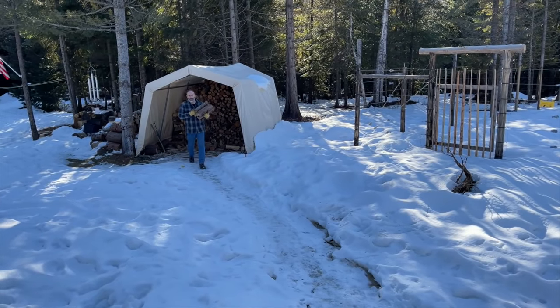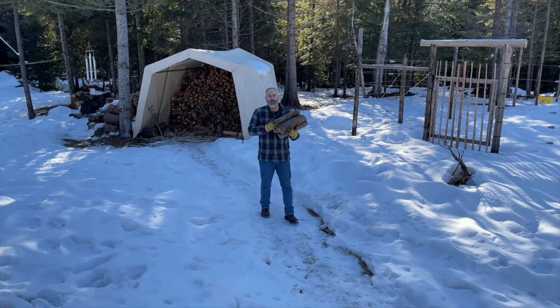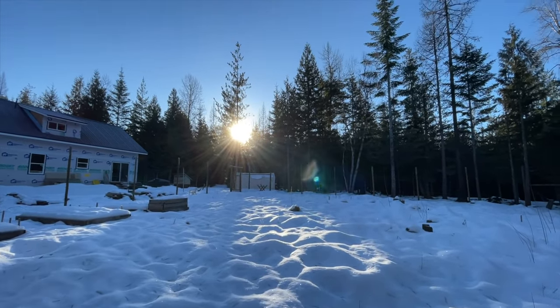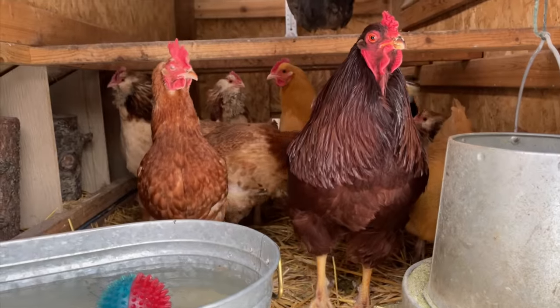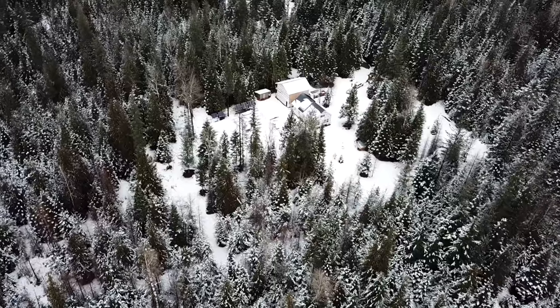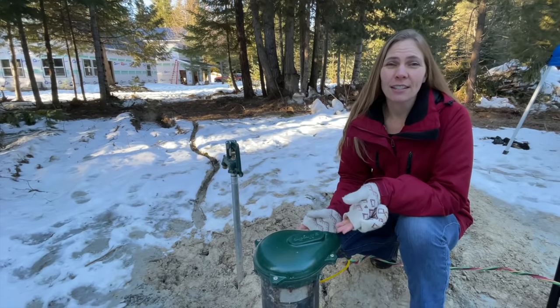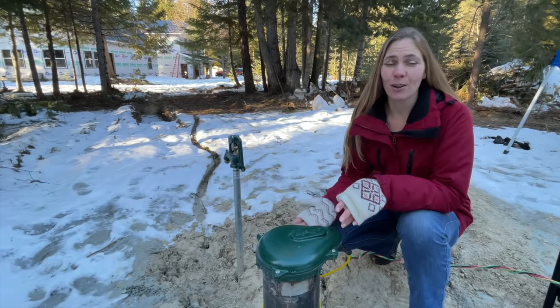We have so many comments saying that we could have saved $32,000 on our well. There are so many comments telling us we could have saved all that money had we collected rainwater or dug a shallow well just like Red Poppy Ranch did. You guys have really got us thinking whether drilling a well was a good idea or not, or whether we made a huge mistake in doing so.